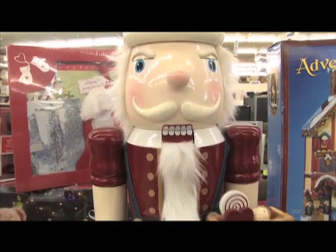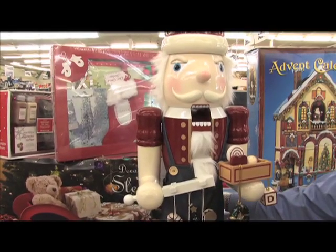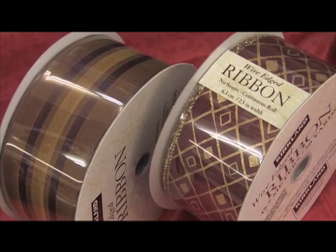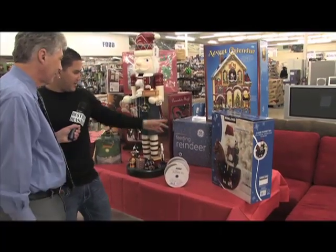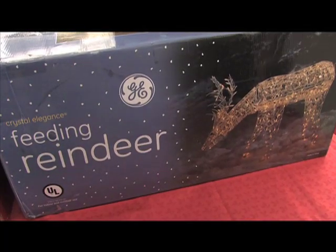Nutcracker right here, this little character guy — we sell it for $10, but we do work deals. The ribbon is priced at $3.99. And the reindeer? The reindeer is $19.99. That's electric — it lights up. It's electric reindeer.